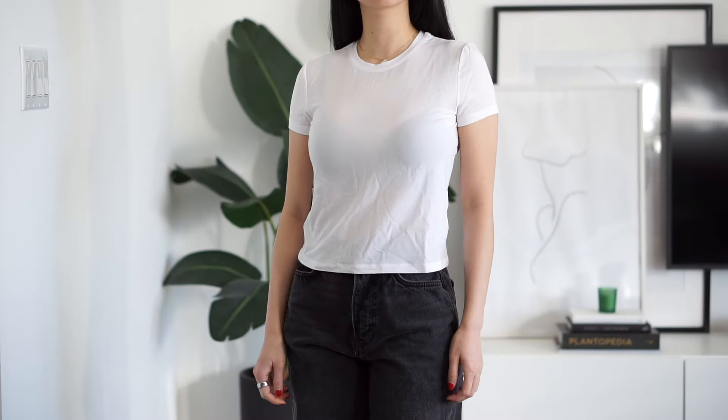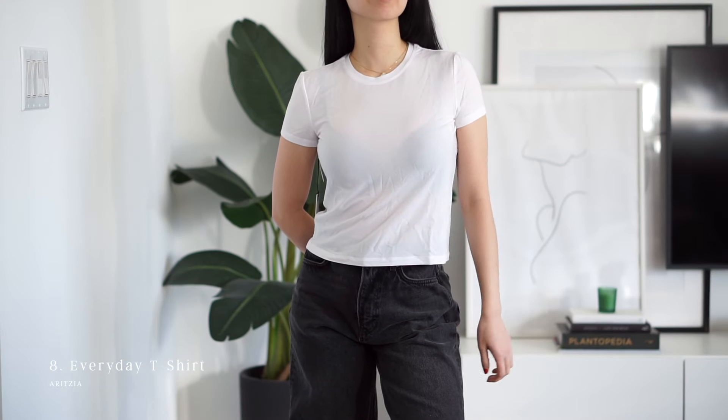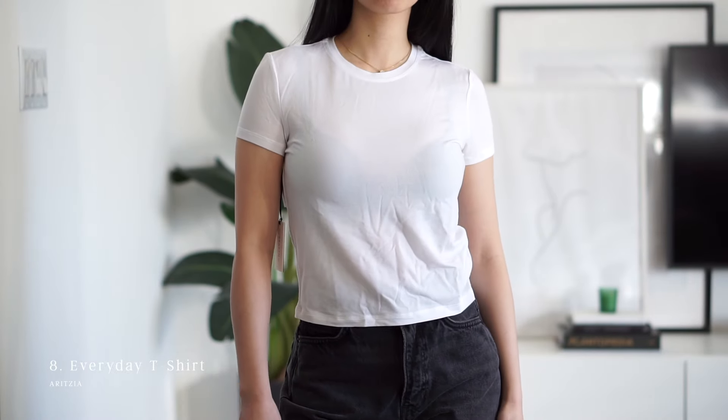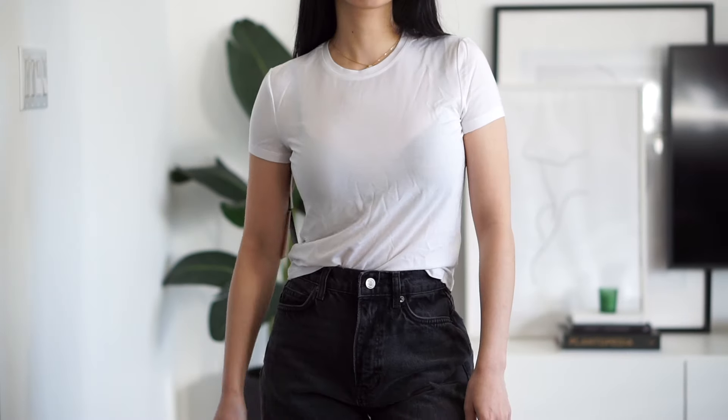The Everyday T-shirt from Aritzia is slightly shorter and very comfortable, but definitely see-through. This could work as a layering piece, but I'm not sure this has a place in my personal wardrobe.